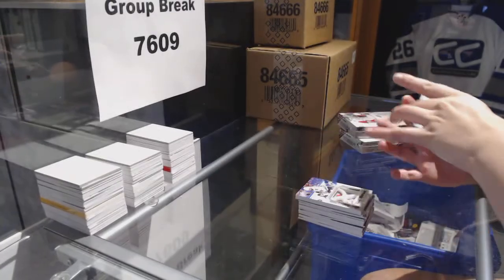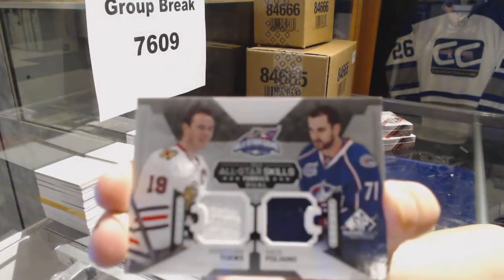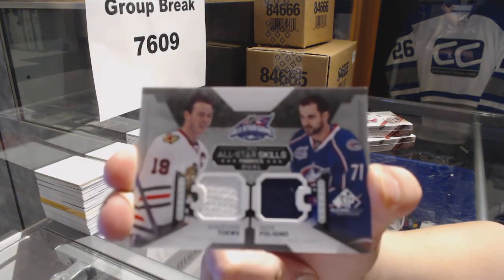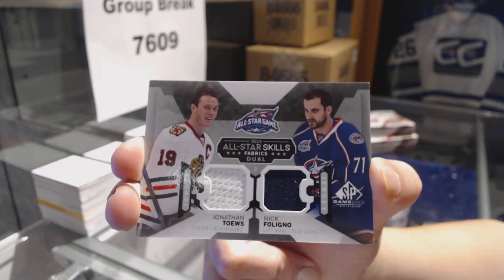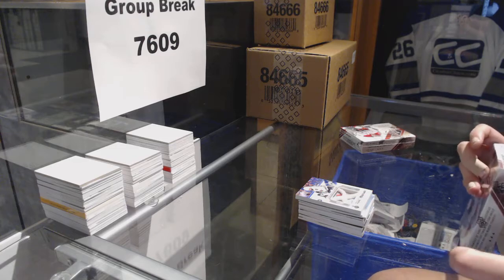And we've got a dual jersey random between the Chicago Blackhawks and Columbus Blue Jackets of Jonathan Toews and Nick Foligno. I thought we were going to go without a random on this one, guys. I was wrong.